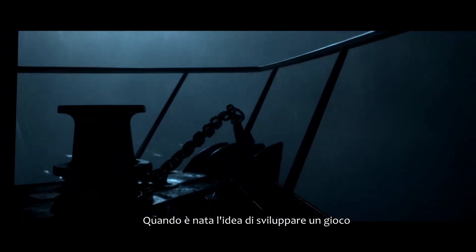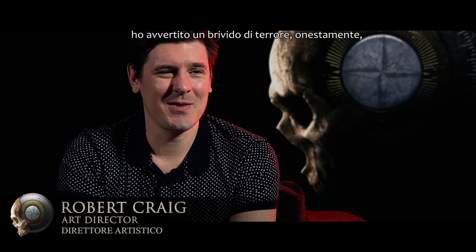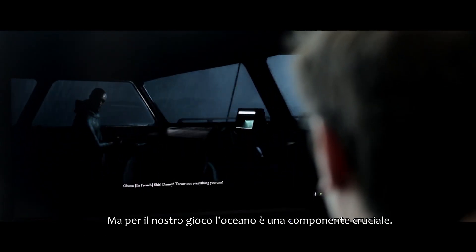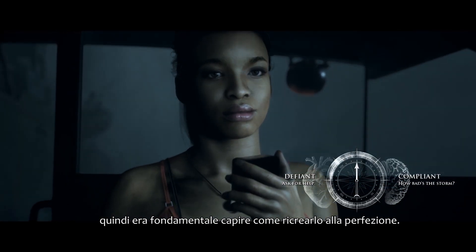When I first heard about the idea of developing a game with such important and so many water locations, it did cause a little bit of panic, to be honest, because these things are traditionally very hard to do in real-time CG. But for us in this game, the ocean is such a pivotal location where many of the important scenes happen. It was important to find a way to do it and do it well.